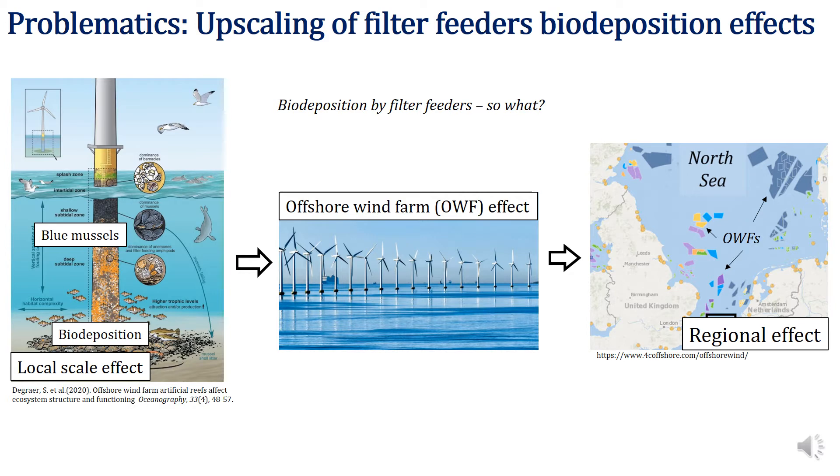On the left-hand side you see how filter feeders, such as the blue mussel, colonize offshore wind farm turbine foundations, then filter mineral and organic particles from water, lump them together and excrete fecal pellets that rapidly sink to the bottom. Because these pellets are rich in carbon, they perturb the sediment biogeochemical cycles. However, the long-term consequences and the spatial extent of this biodeposition is barely known.